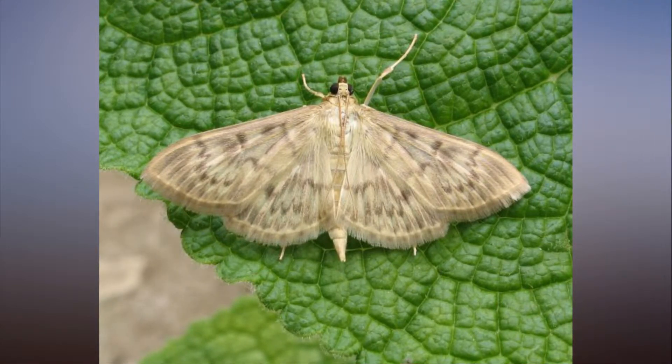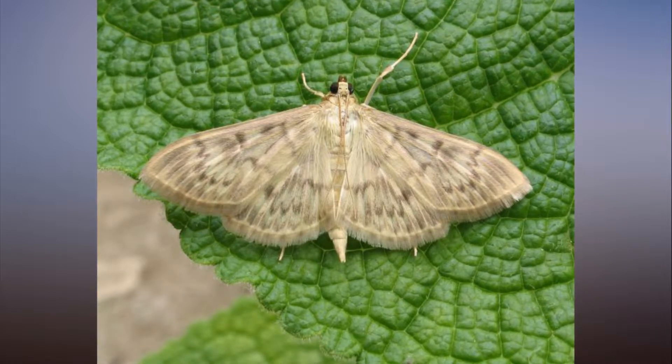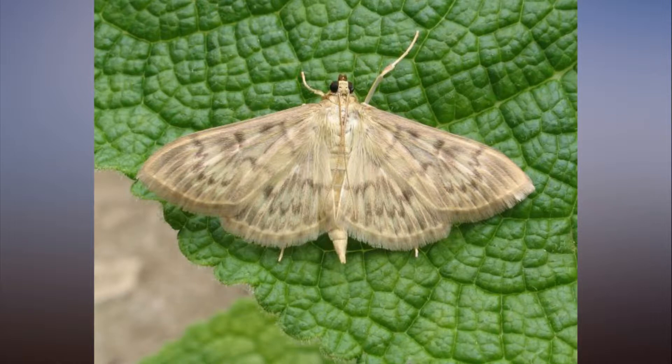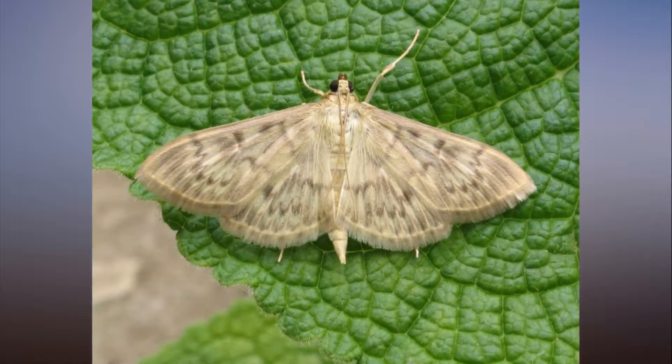Members of the public are being asked to look out for pyrolid moths in their gardens, the countryside, and organised moth trapping events as part of this year's annual UK-wide Moth Night, organised by Butterfly Conservation, Atropos, and the Centre for Ecology and Hydrology.